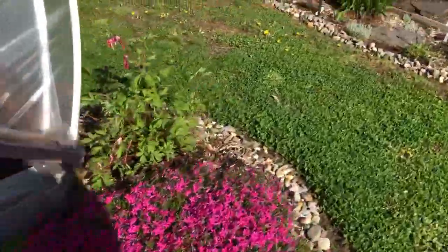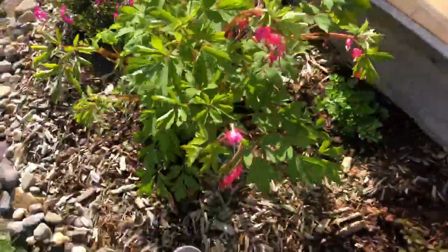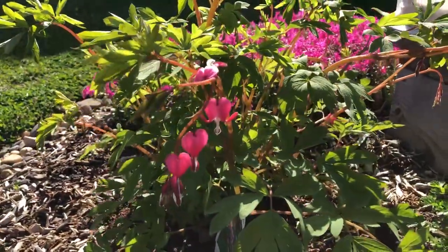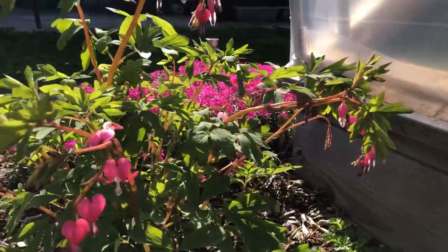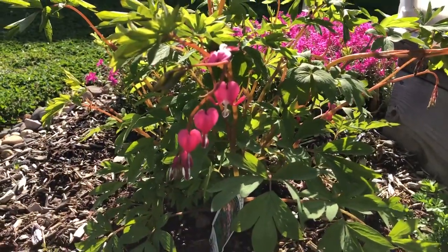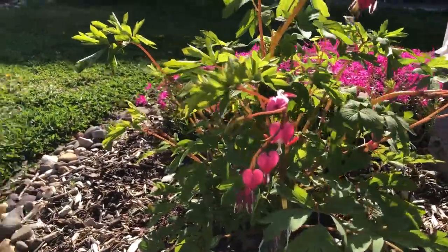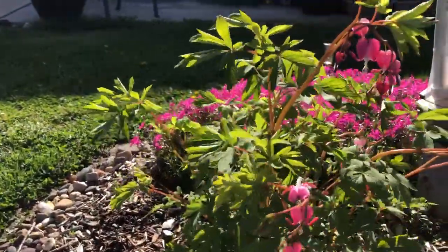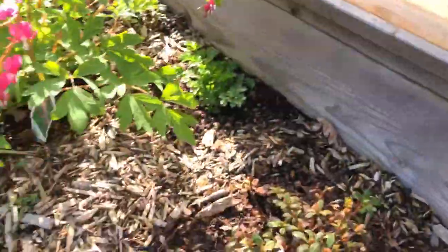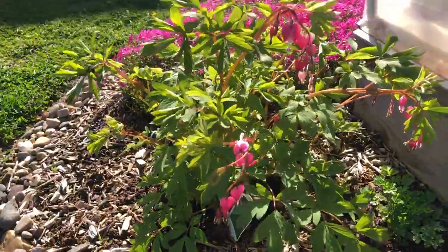We got a bleeding heart here. The bleeding heart also doesn't appreciate the cold too much — I see some of them are a little droopy so I'm not sure if they're going to come back. But look at them, are they beautiful? They look like hearts that have burst open. This is a shade-loving plant, so it's back here behind the hoop house and gets filtered sunshine — it works out perfectly.